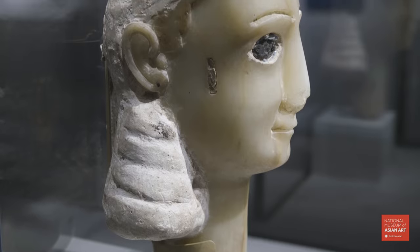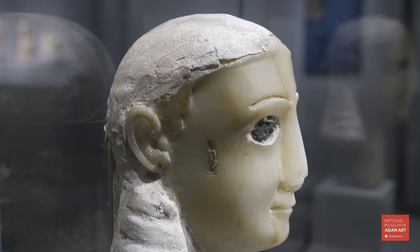The funerary head was found in the cemetery at Timna, the capital of the Kataban kingdom.